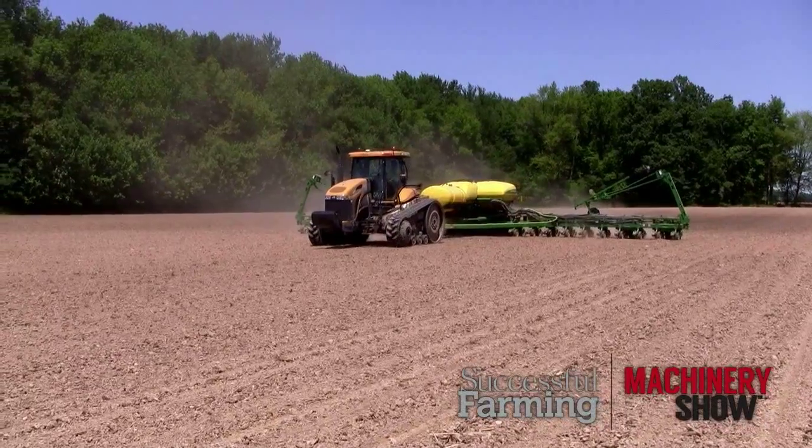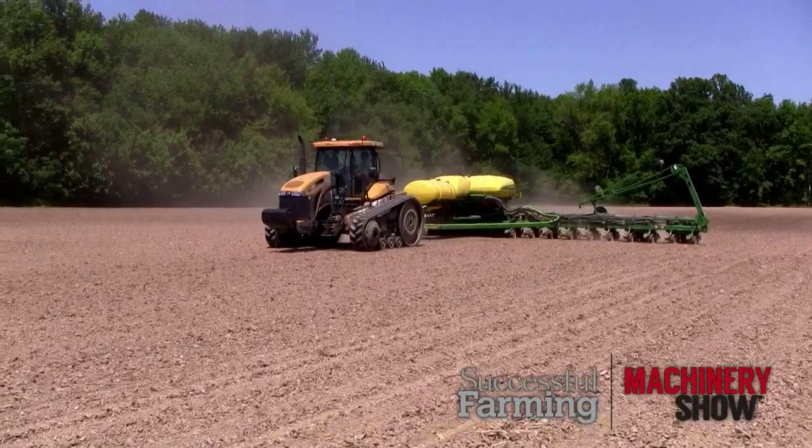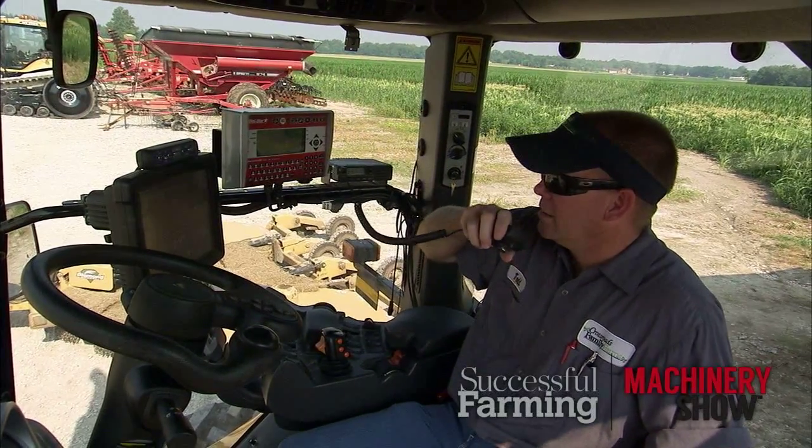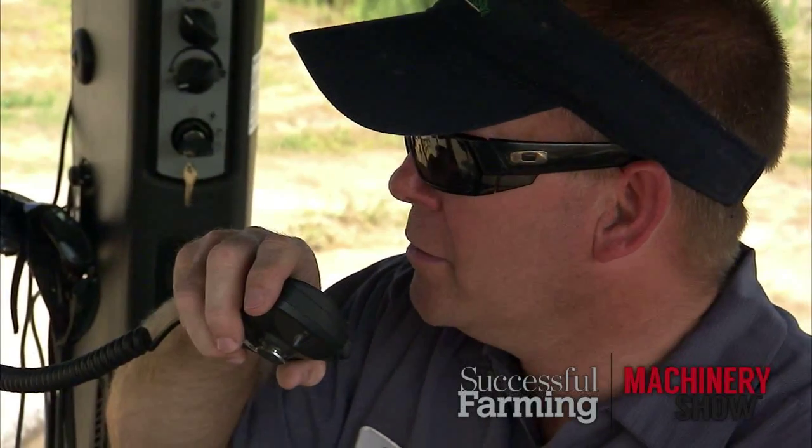We're not rained out four counties away if we're trying to finish something up. Vehicle Sync makes us more efficient. The data transfer, getting that data back to the desktop quicker so you make quicker decisions, just makes the whole operation more efficient. You can also monitor operators — if you have a lead operator with a less experienced operator, they can watch the other operator, make sure they're applying the right amount and see if they're getting across the same amount of acres as the lead operator.